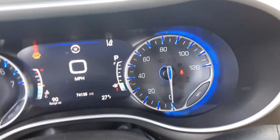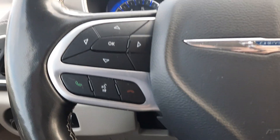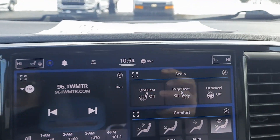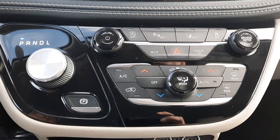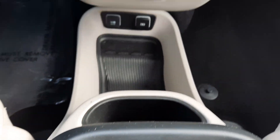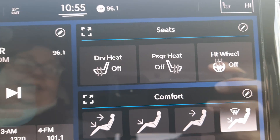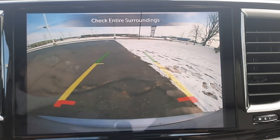Got a little over 74,100 miles. Menu controls, adaptive cruise control, center stack. Heated front seats, heated steering wheel, and backup camera.